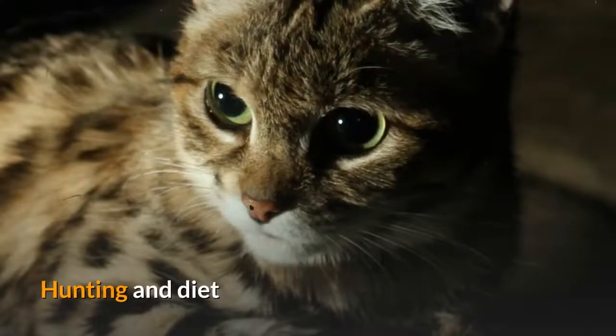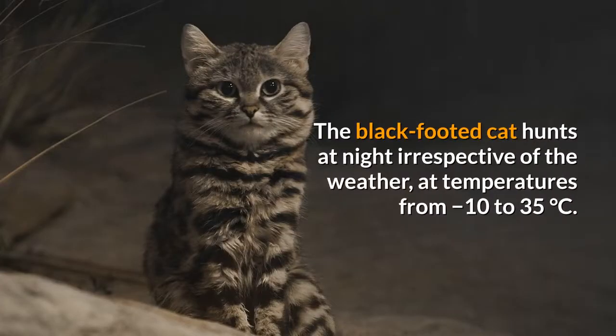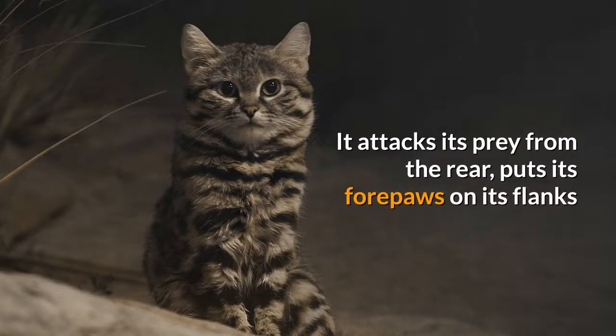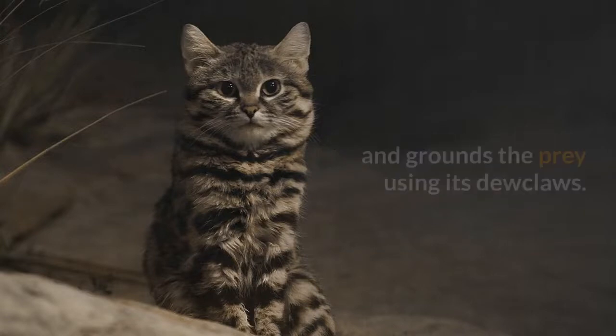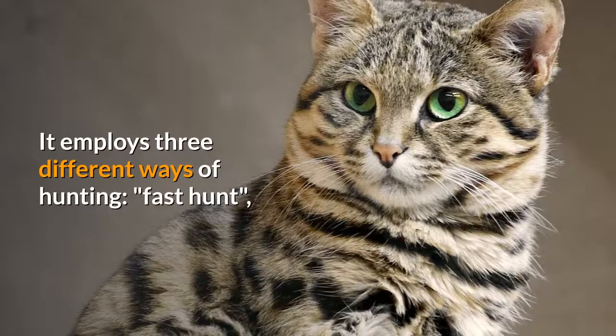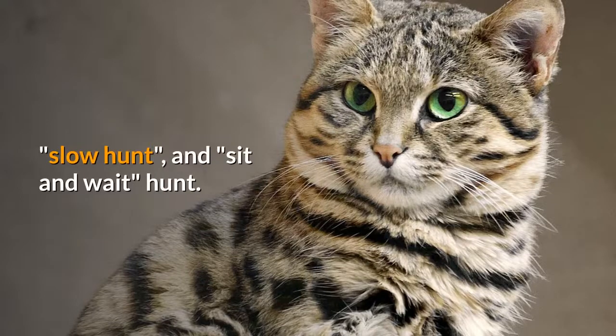The black-footed cat hunts at night irrespective of the weather, at temperatures from minus 10 to 35 degrees Celsius. It attacks its prey from the rear, puts its forepaws on its flanks and grounds the prey using its dewclaws. It employs three different ways of hunting: fast hunt, slow hunt, and sit-and-wait hunt.